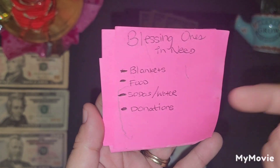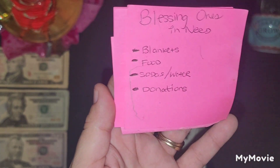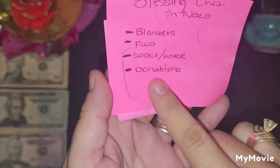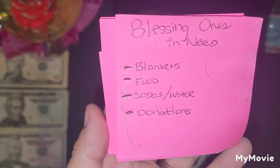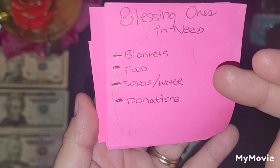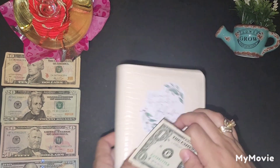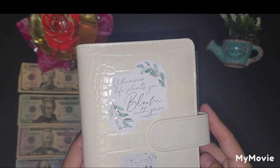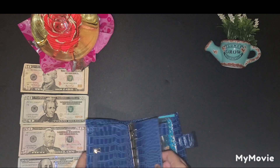I must save for blankets, for food — last time I gave out pizza — sodas or water depending on the donations, and I put a donations category because I did have people here on YouTube reach out saying they would like to donate and they sent me money. So I will be separating that money for blankets, food, sodas, and donations that I receive. This money I'm going to put in here because I will be cash stuffing this binder in a separate video.